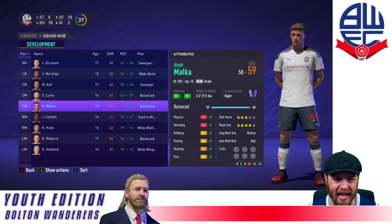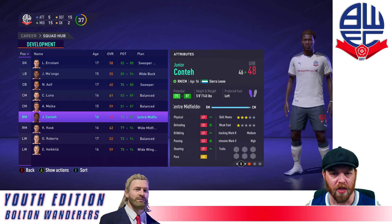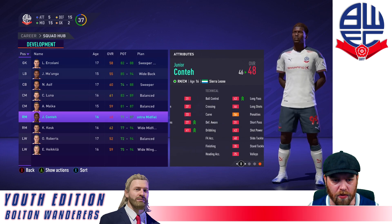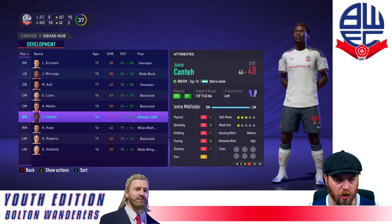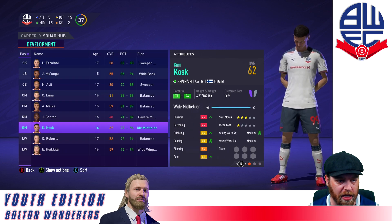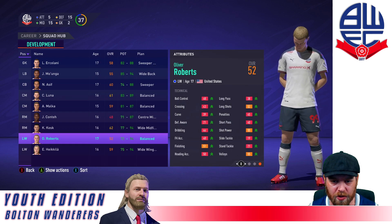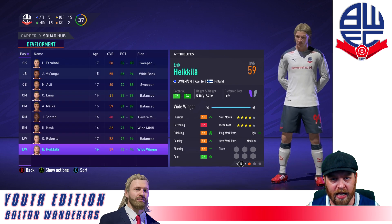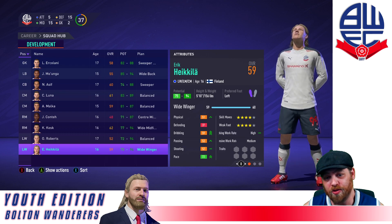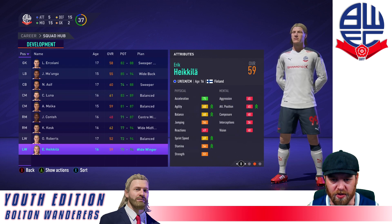Aleph Malka is 59 overall, 81 to 87 — probably at a point where he's not going to make the cut either, but I will hold for this report. Junior Conte from Sierra Leone, 48 overall, he's got a lot of growing to do, already up to 71 to 87 — I want to see what happens if we change him to a center midfielder. Kimi Kosto, the Finnish right midfielder, 62 overall, 77 to 94, looks pretty decent so we're holding him. New lad Oliver Roberts from the USA, a left winger, 52 overall, 72 to 94 — we'll monitor his progress. And Eric Heikula — I'm still not sure how to pronounce that name — 59 rated, 75 to 94 potential, we'll see how he goes.